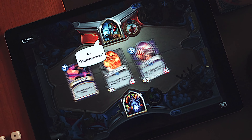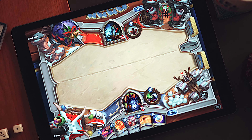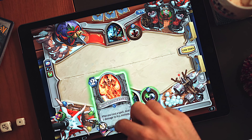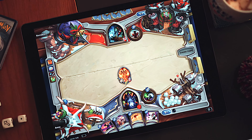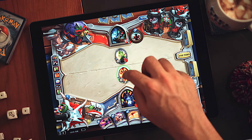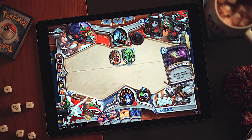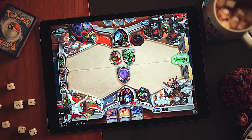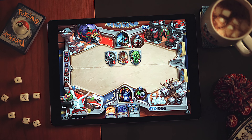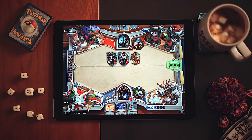Coming in at number four is Hearthstone. Trading card games have been a popular pastime for decades, and Hearthstone is, in a lot of ways, responsible for bringing that phenomenon online. The iPad Pro is the best place to experience Hearthstone — the combination of the touchscreen with the big display really makes you feel like you're playing cards at a table. It's a pretty simple game to get the hang of, and it's got options for both casual players as well as people who want to participate in ranked tournaments.